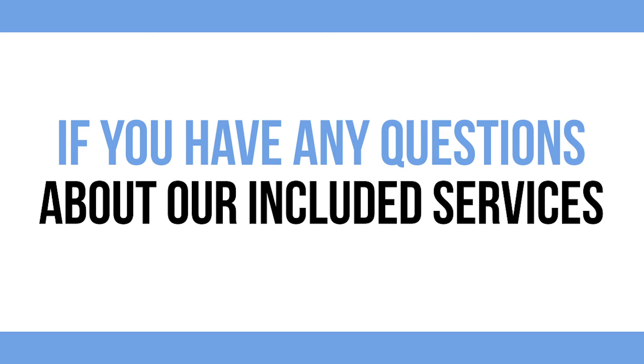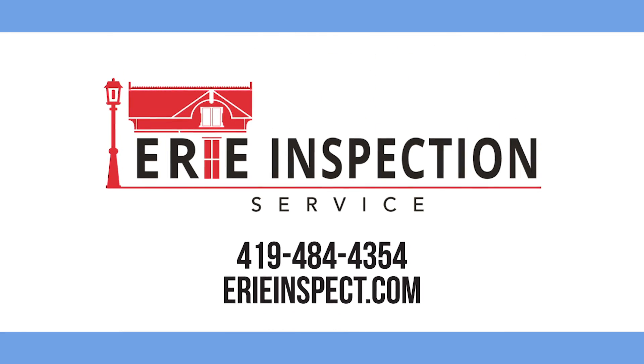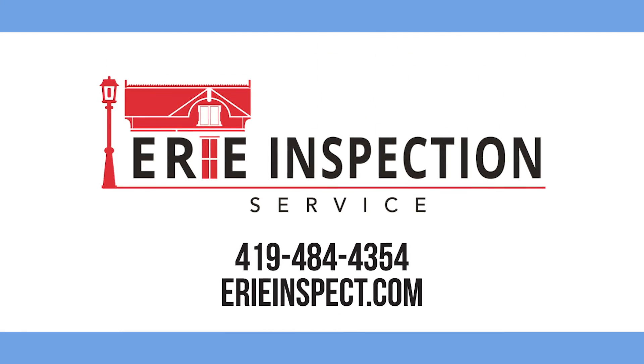If you have any questions about our included services, contact Erie Inspection Service, your certified inspection expert, at 419-484-4354.